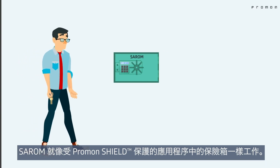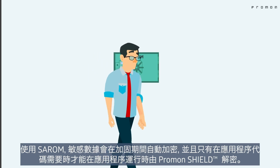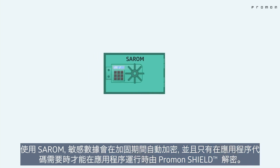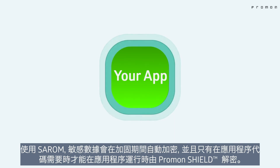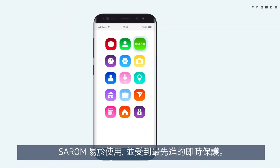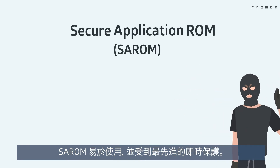Sarom works like a safe within the Promon Shield protected app. With Sarom, sensitive data is automatically encrypted during shielding and only decrypted by Promon Shield at application runtime when needed by the application code. Sarom is easy to use and is protected by state-of-the-art runtime protection.